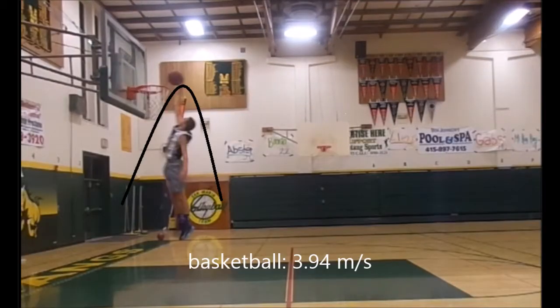The ball then goes down the hoop with a speed of 3.94 meters per second. To make all this work out correctly, Calvin's horizontal velocity stayed the same the whole time, whereas his vertical velocity was very great to start. At the peak of the parabola, there was no vertical velocity, and at the end, there was a great vertical velocity downward.